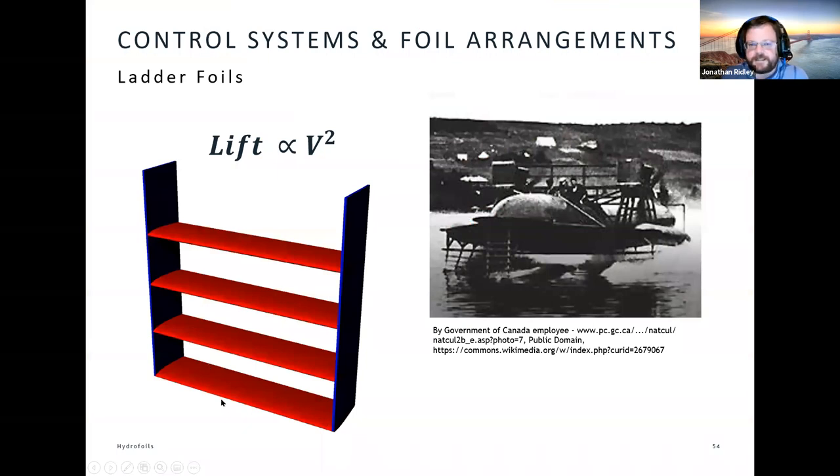To get around that, traditionally we would use a ladder system — we can see this on Alexander Graham Bell's vessel, where the hydrofoils are made up of a whole series of ladder foils. As you go faster, the vessel lifts up out of the water, fewer and fewer of the lifting foils remain in the water, so you create less lift. You reach a nice equilibrium point where the lift of the foil pushing up equals the mass of the vessel pushing down, and you ride at a constant height — a really elegant solution. But it does create a lot of drag at those speeds and makes it even harder to take off in the first place.